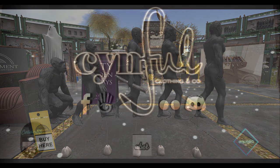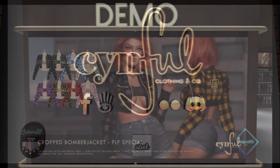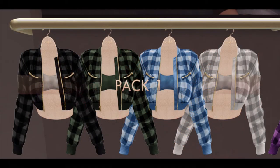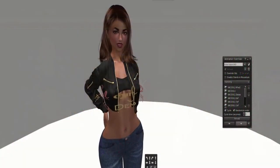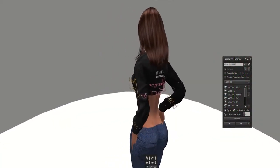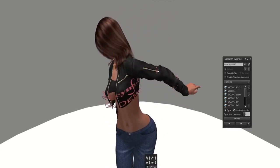Next door up is Sinful. Sinful as usual has brought it with a very cool cropped bomber jacket, and the special has two versions — pack one and pack two, not to be ignored. This is an actual demo of me wearing their demo so you can see what it looks like on a Maitreya body.